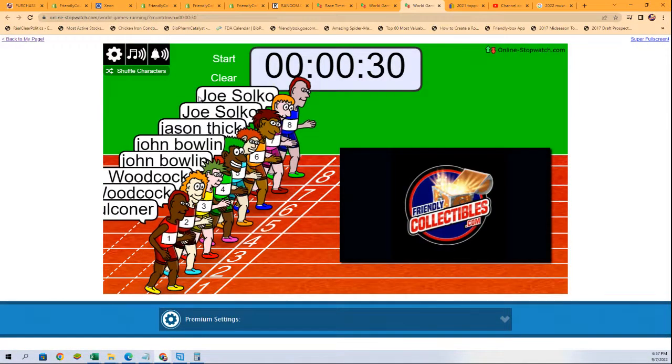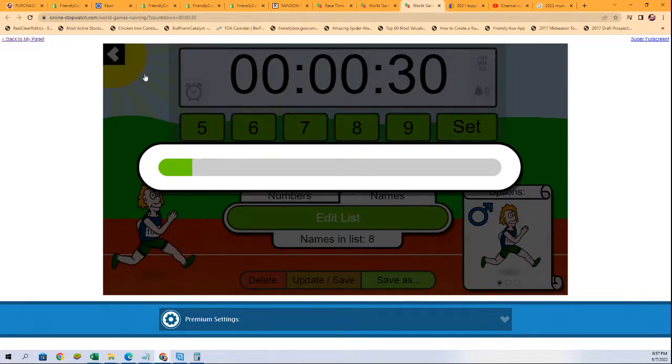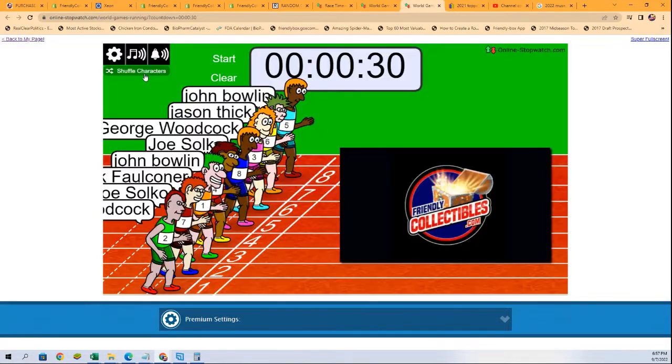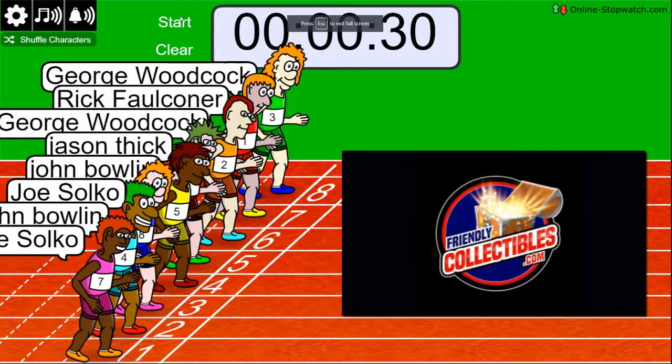30 second sprint. Here we go. Shuffle seven times. Lucky number seven. On your mark, get set, go.